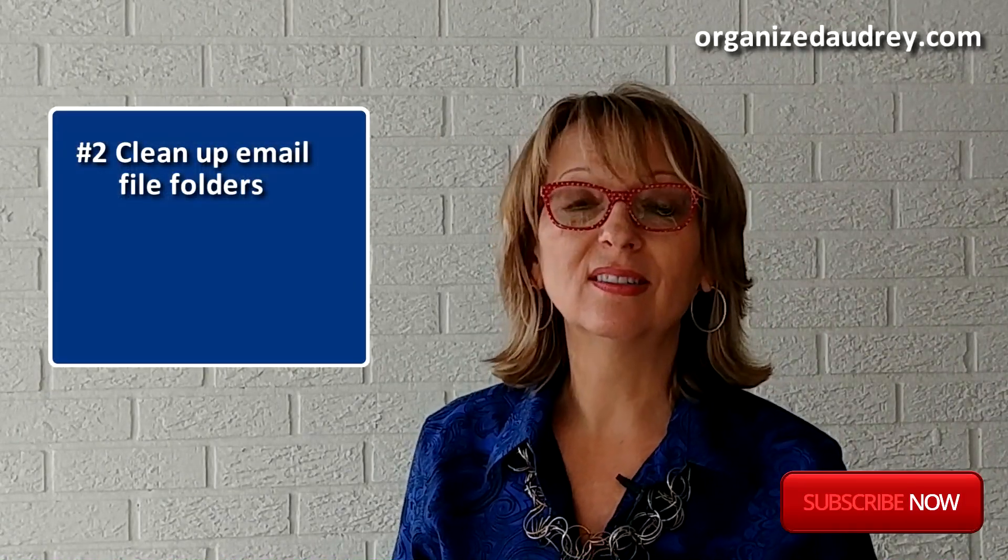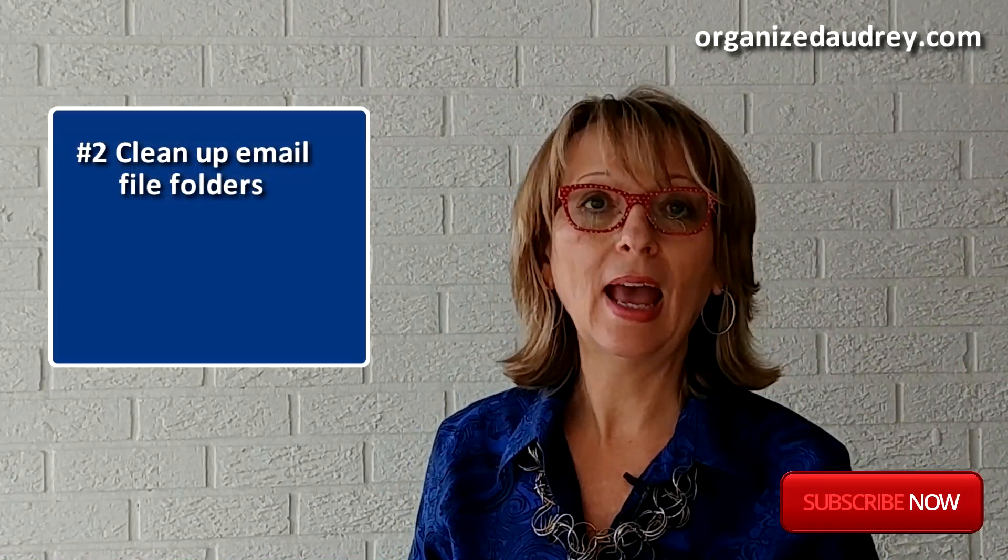The second place to do some cleaning is your email file folders. Let's be honest, you probably have some file folders that you haven't used in a long time. Open those up and see which emails can be cleaned. Also, if those folders are ones that are from past projects, could they now be archived?